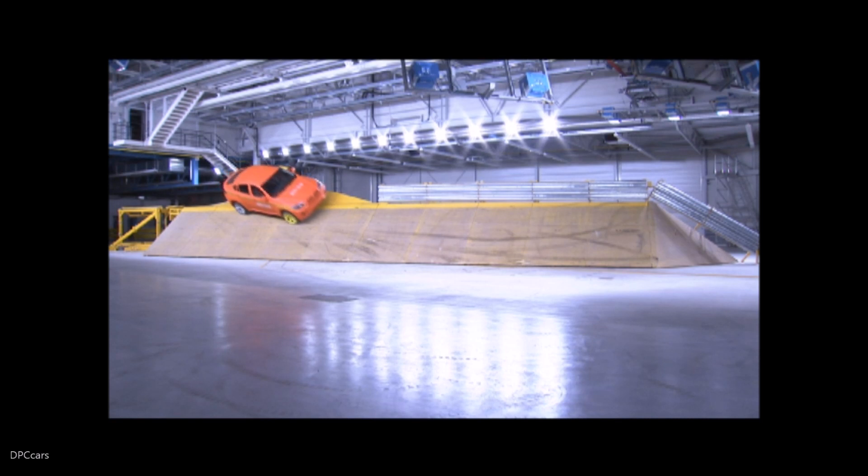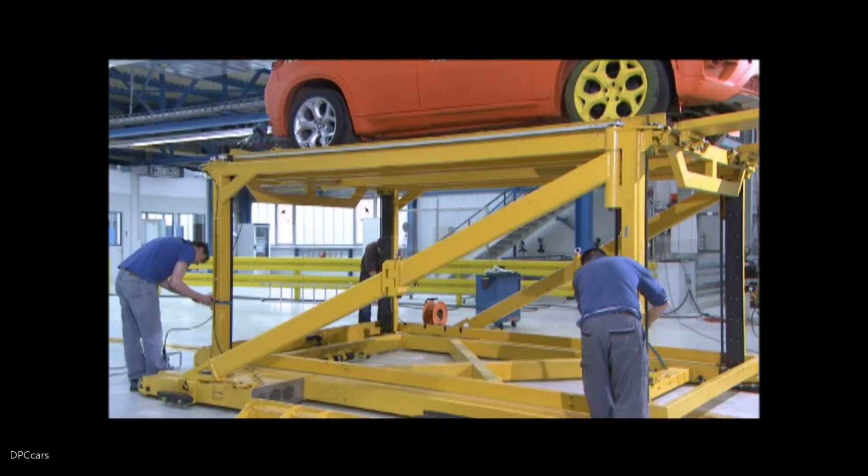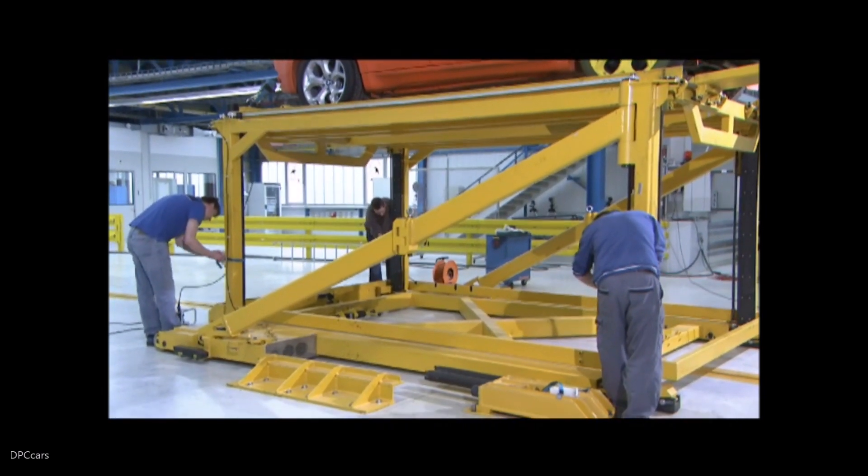This is a rollover crash test taking place in BMW's newest safety facility, designed to test BMWs equipped with rollover sensors. In the US, rollover testing is not required by the National Highway Traffic Safety Administration. The question is, why is BMW performing rollover tests when it's not required by any government worldwide?